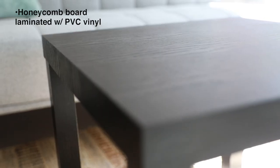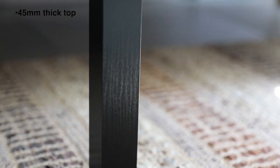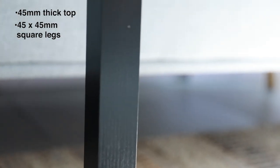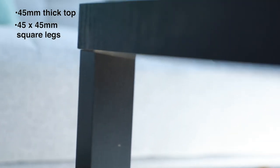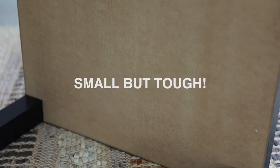It's made of honeycomb board laminated with PVC vinyl, with a 45 millimeter thick top and a 45 by 45 millimeter square leg. This table is super light — it only weighs 4 kilograms but its weight capacity is up to 20 kilograms. Small but tough.